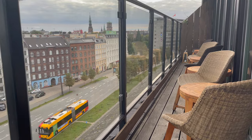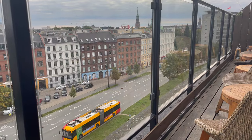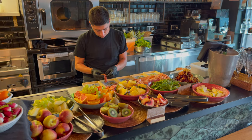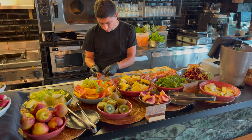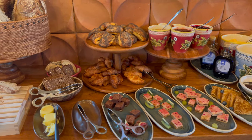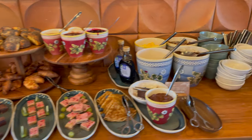The eco-friendly efforts continue upstairs in the restaurant, which offers this great view. The food is all organic and mostly seasonal and local to further reduce their carbon footprint. You can see on the breakfast buffet the portions are small,